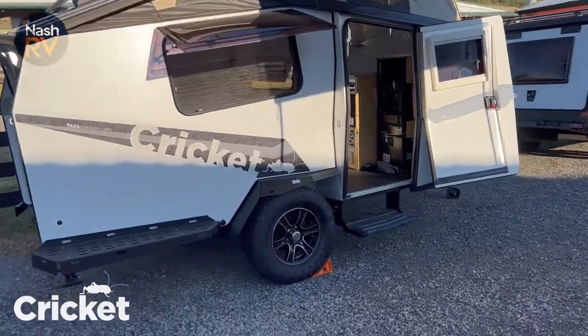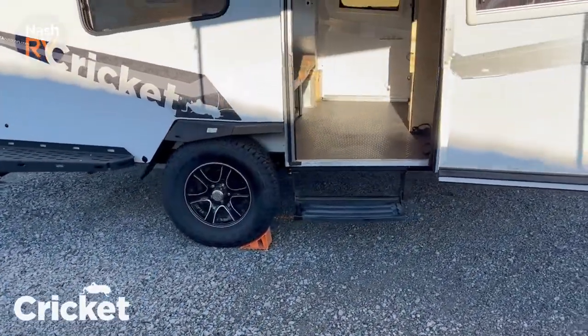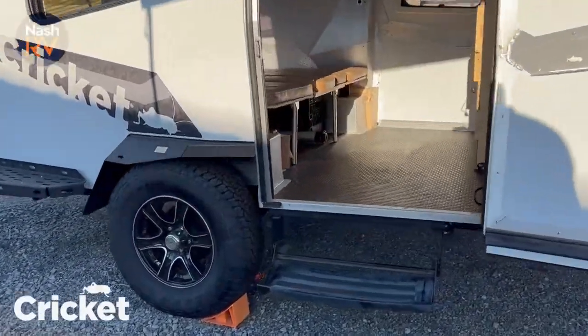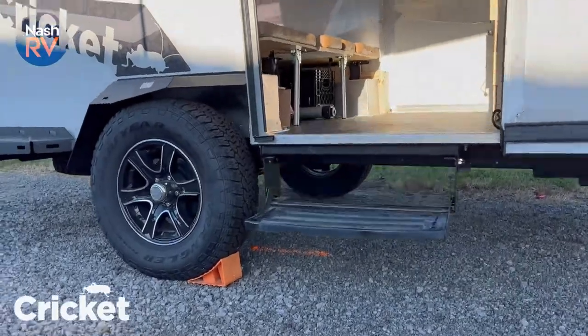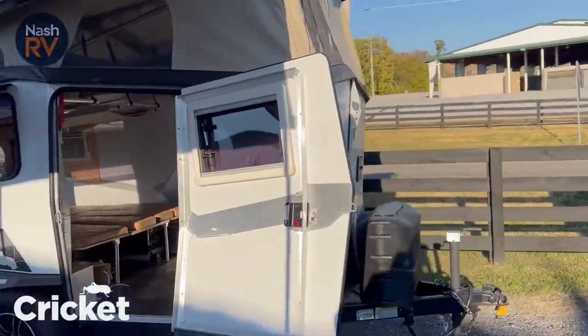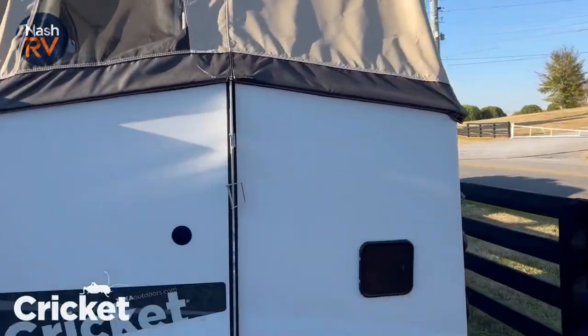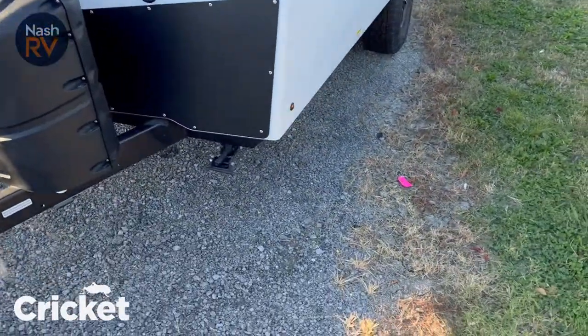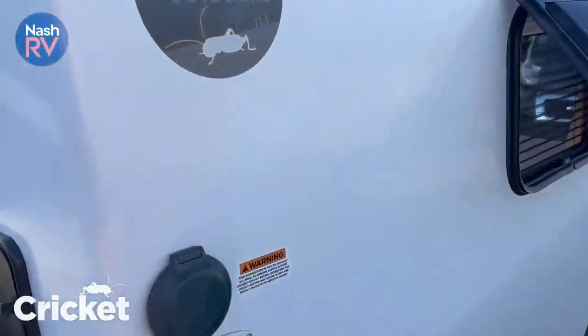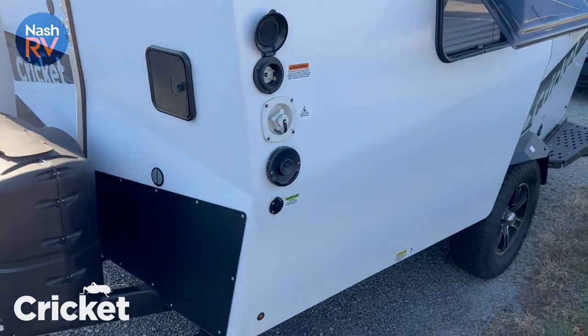16-inch alloy wheels, and you do have the Timlin axle lift suspension, so you have 14 inches of ground clearance. Quick and easy setup with the pop-up tent, and you do have the Truma Combi hot water and furnace.